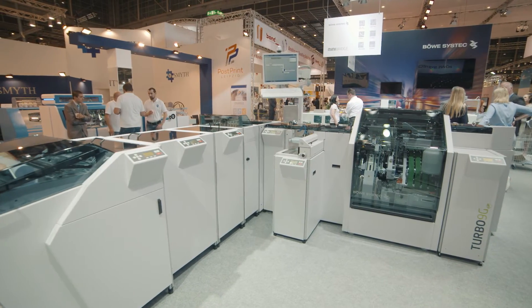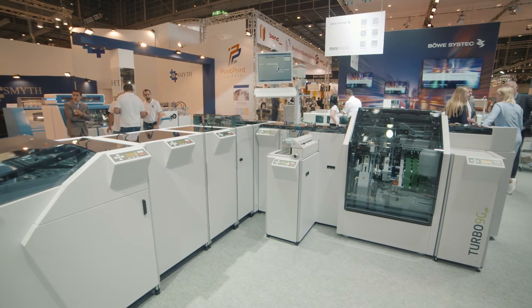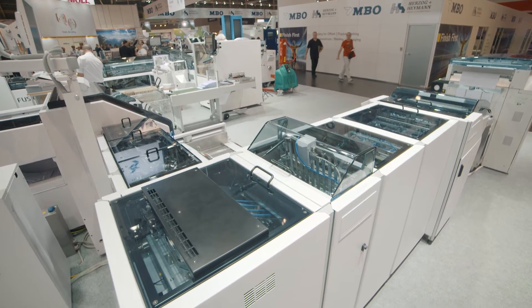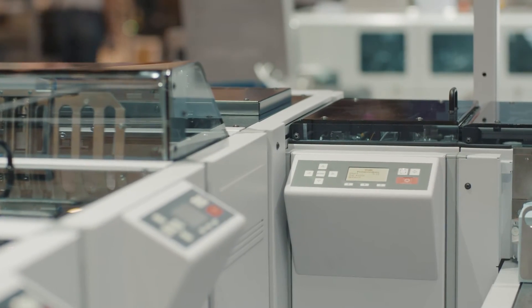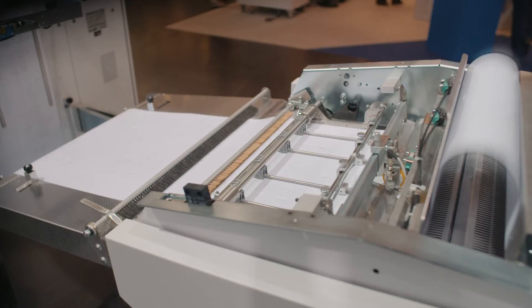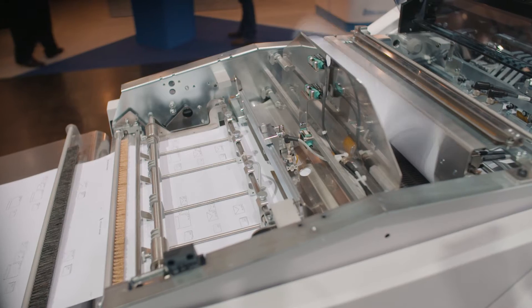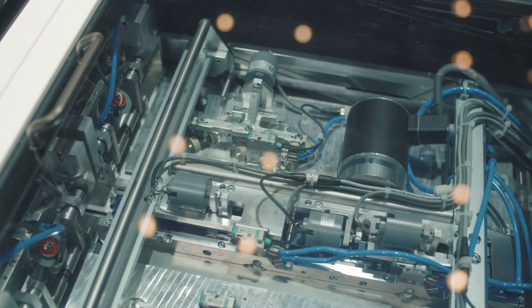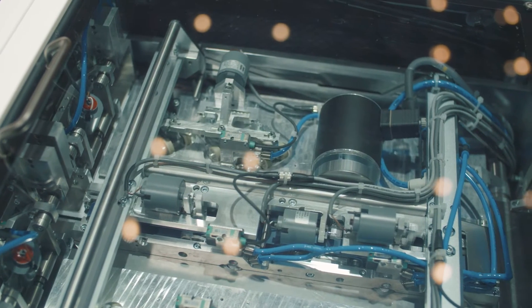Böwe Systec is presenting the ninth generation of their legendary turbo series, the Turbo 9G. The system offers the flexibility that is sought after in today's mail rooms, as it can be easily modified to accommodate existing production processes.